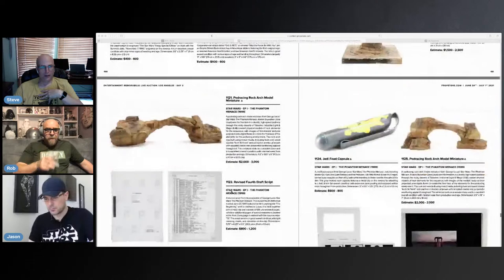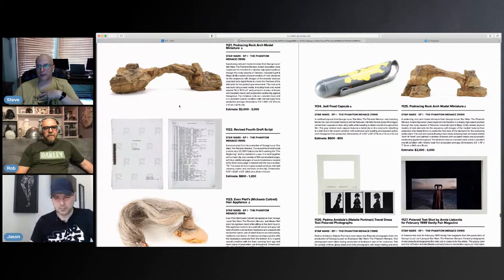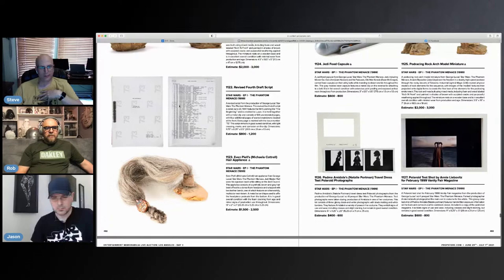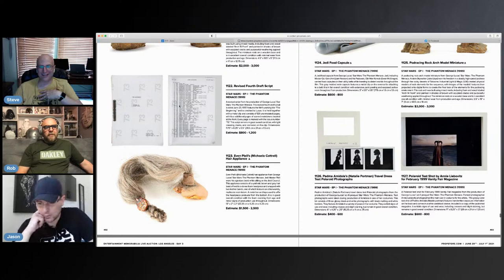Let's move on. Another art piece — a pod racing arch. This one doesn't speak to me as much. Somebody must have had the entire pod racing set and they're basically selling it off piece by piece. We can get somebody's scalp — Evan Peel's hairpiece from Phantom Menace. Looks like it was taken forcibly. A little creepy.